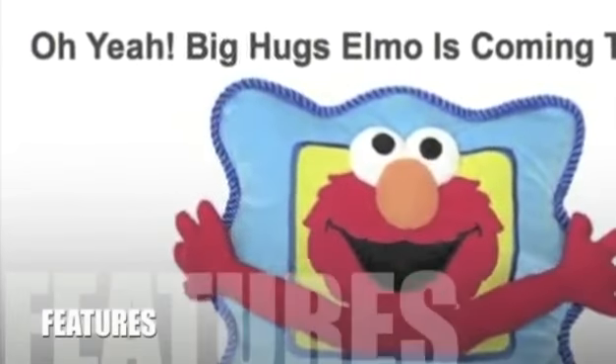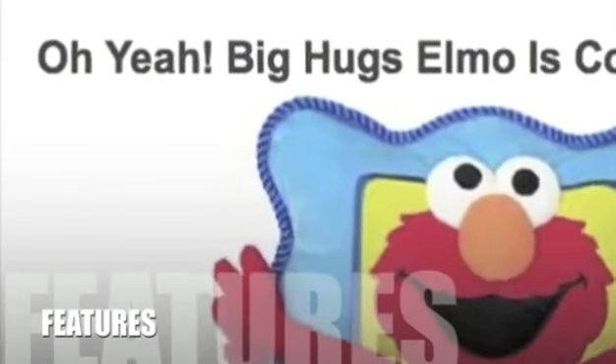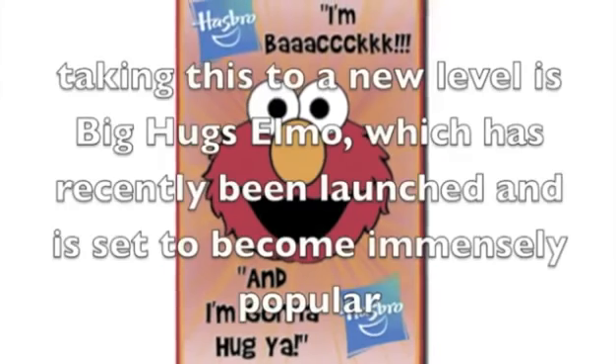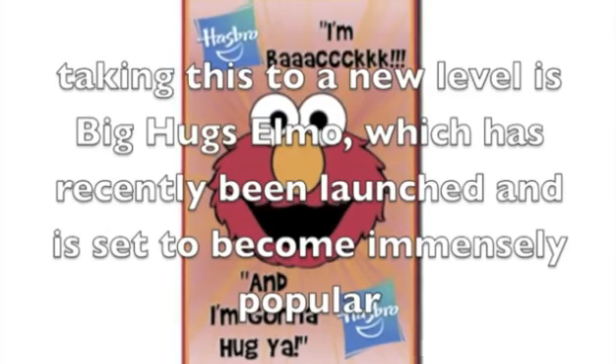Let's take a look at some of the features for this product. With many characters having been made into toys, the ever-popular Elmo is given new upgrades each and every year to cope with this demand. Each new edition has seen Elmo become more and more interactive. Taking this to a new level is Big Hugs Elmo, which has recently been launched and is set to become immensely popular.